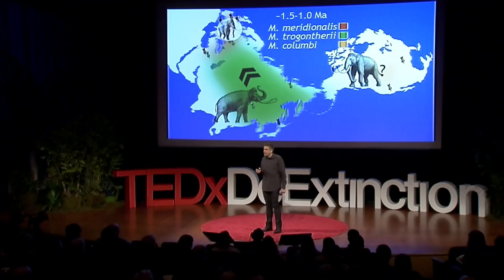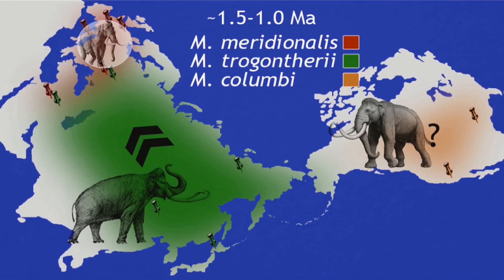As climate changed, as it always does, new habitats opened up. A steppe-adapted species arrived in Central Asia, pushing Mammuthus analis out into Western Europe. The open grassland savannahs of North America gave rise to the Colombian mammoth, a large hairless species. And it was only about 500,000 years later that the woolly mammoth we know and love appeared, spreading from an East Beringian point of origin across Central Asia, migrating back and forth across the Bering Land Bridge during glacial peaks.